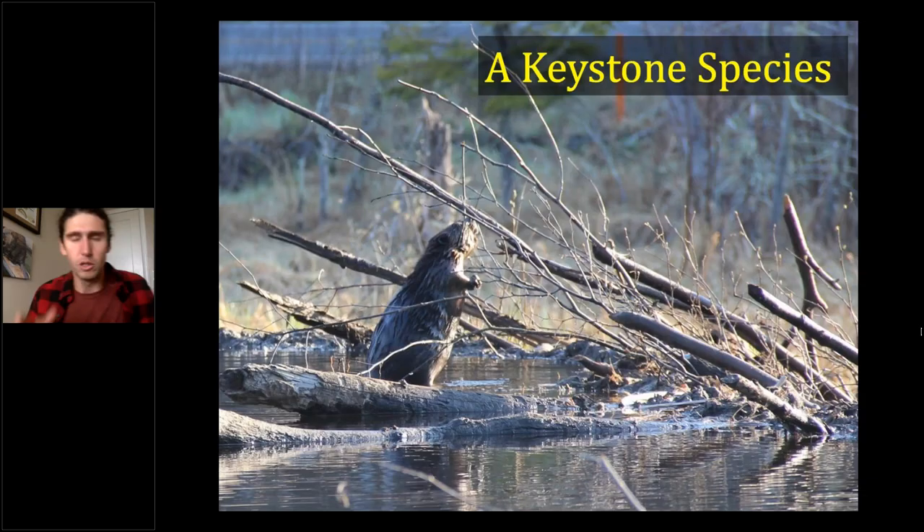Beavers build dams and create ponds to enhance their own habitat, but in the process they're also creating habitat for lots of other creatures. In the American West, wetlands cover about 2% of land area but support around 80% of total biodiversity. Any creature capable of building and maintaining and expanding those wetlands starts to look really, really important. Beavers are what scientists call a keystone species — like the keystone at the top of a stone arch, if you remove it the whole arch crumbles. Beavers are disproportionately supporting a whole lot of weight.